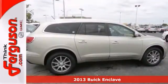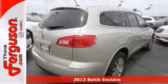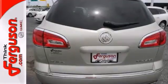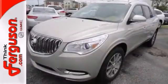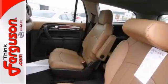Picture yourself behind the wheel of this gorgeous 2013 Buick Enclave and just imagine the possibilities. This classy machine offers alloy wheels, navigation, and wood grain interior trim. Plus, with heated leather seats and a power moonroof, you'll feel as special as you look.